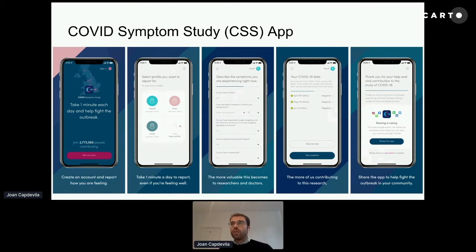You have to enter the test outcome and result. Finally, there is a sharing functionality, which helped us massively at the start of the pandemic, because through it our early adopters could reach out to their networks and evangelize about the app — how great it was and how easy it was to use.